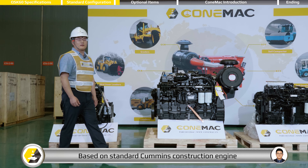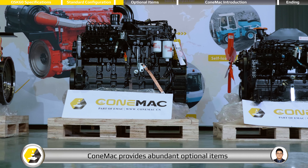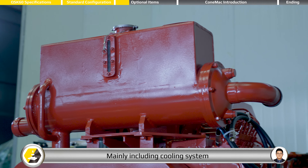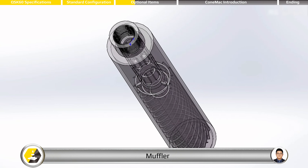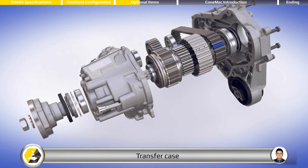Based on the standard Cummins construction engine, Cummins provides abundant optional items, mainly including cooling system, engine control panel, air filter, muffler, PTO, and transfer case.